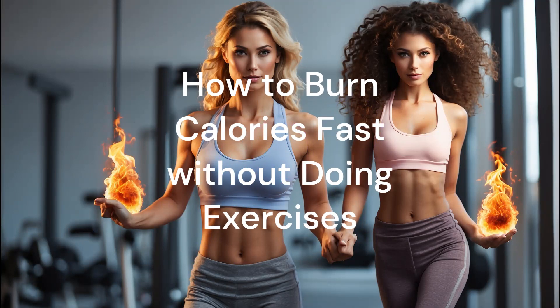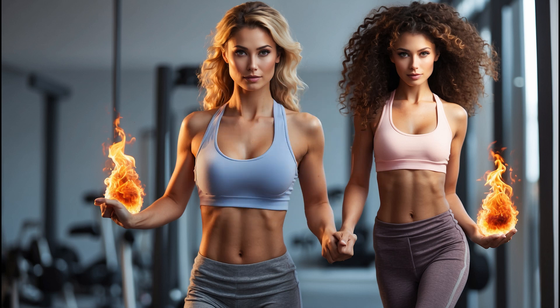Hey everyone! Welcome back to our channel. We all know how challenging it can be to stay fit and healthy, especially with our busy schedules. But guess what? Today, I have some amazing tips for you on how to burn calories fast without doing exercises. That's right, no workouts required. So let's dive right in.